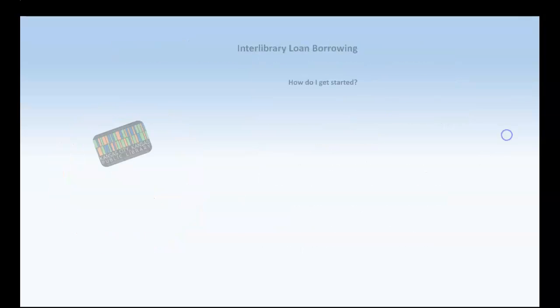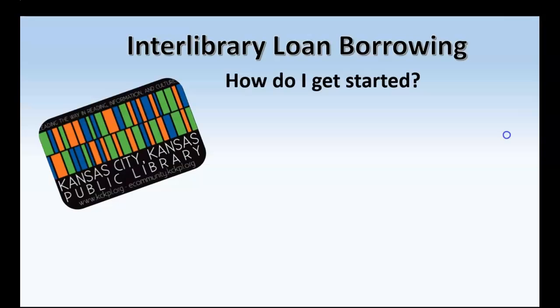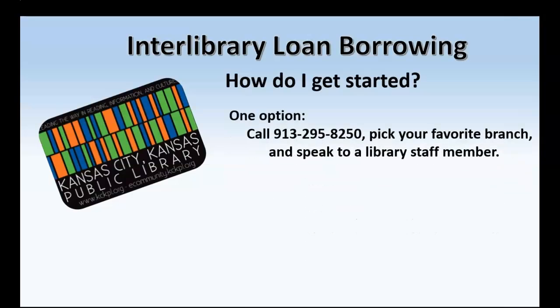So let's get the process going. If you want to borrow through Interlibrary Loan, here are a couple of options. One option is to call your favorite library branch at 913-295-8250 and pick your branch — whether it's the Main Branch, South Branch, West Wyandotte Branch, Turner Branch, or even the Schlegel Environmental Library — and speak to a library staff member about your request.